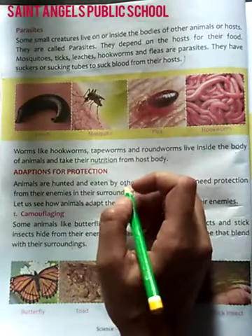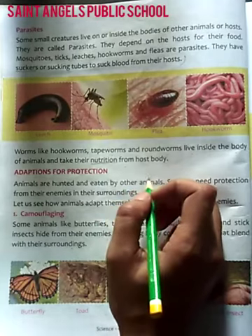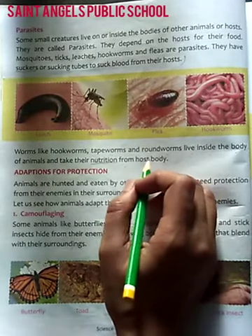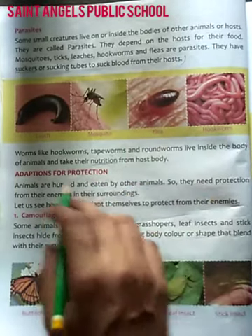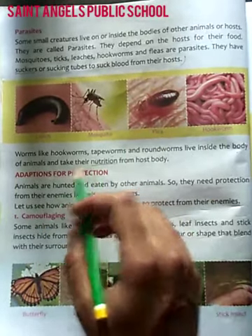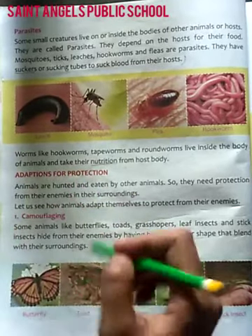Good evening students. Welcome you all to our online class of science by St. Angel's Public School. Students, we are going to read chapter 2, Animals Living and Surviving. And we are reading the topic, Adaptation for Protection — Surakshya ke liye Anukulan. Let's start this.